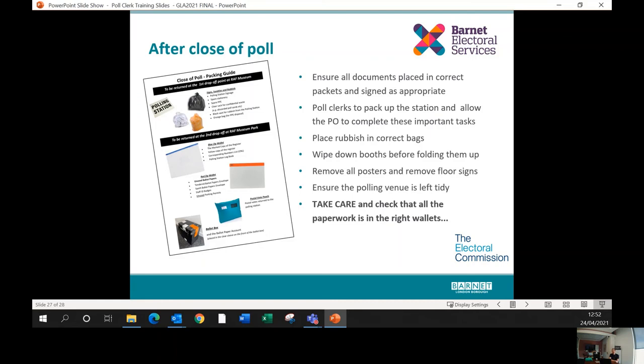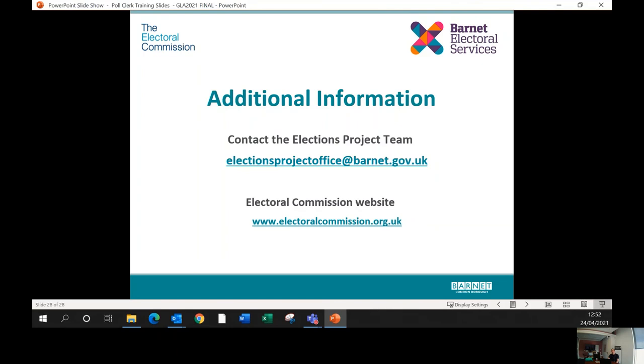Ideally, give polling booths one last wipe down before folding them up, remove all posters and floor signs, and leave the polling venues as tidy as possible — we will be using the majority of these venues again next year for council elections. Presiding officers need to concentrate on their paperwork as they have numerous wallets and packages to set out correctly before returning to us. Make sure you've completed the GLA training that is required of you, and if you have any questions please contact us at electionsprojectoffice@barnet.gov.uk.